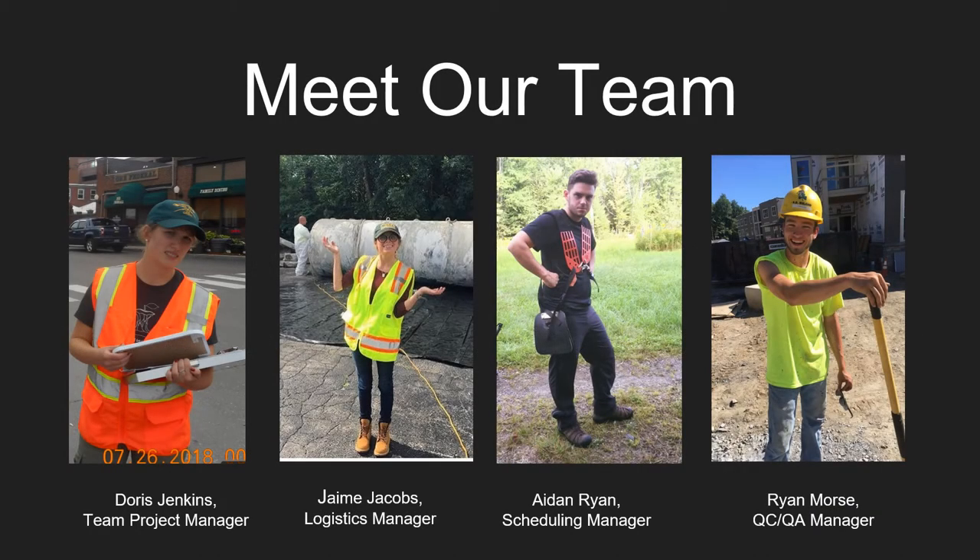Hi, I'm Doris and I'm the team project manager. Hi, I'm Aiden and I'm the team's scheduling manager. Hi, I'm Ryan and I'm the team's QAQC manager. Hi, I'm Jamie and I'm the team's logistic manager.